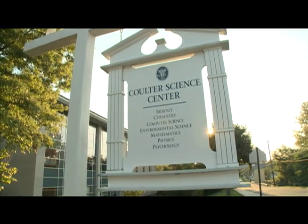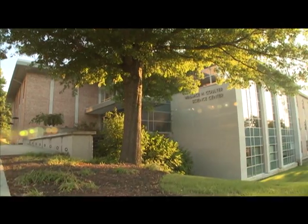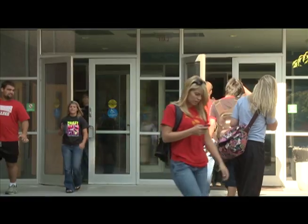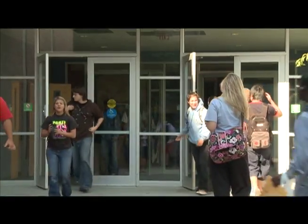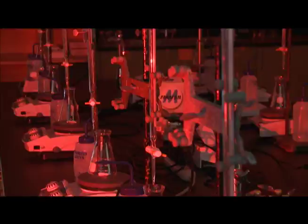The Wallace H. Coulter Science Center, originally built in 1969 and extensively remodeled in 2004 with an 18 million dollar expansion, showcases some of the highlights in Coulter's illustrious career.